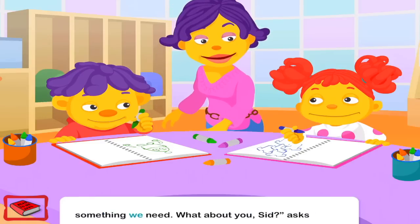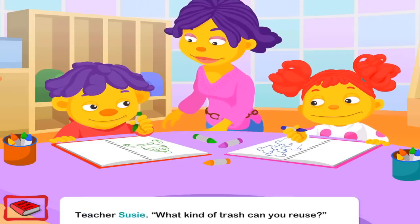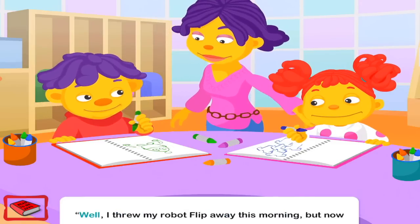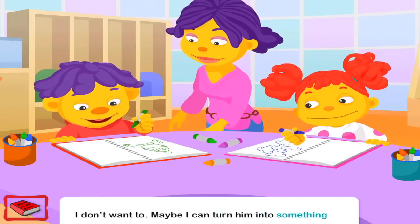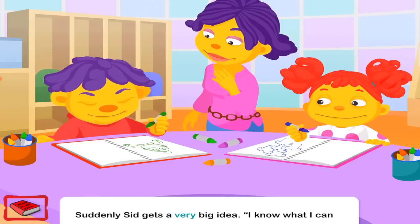What about you, Sid? Asks Teacher Susie. What kind of trash can you reuse? Well, I threw my robot Flip away this morning. But now I don't want to. Maybe I can turn him into something new. Suddenly, Sid gets a very big idea. I know what I can do with Flip.